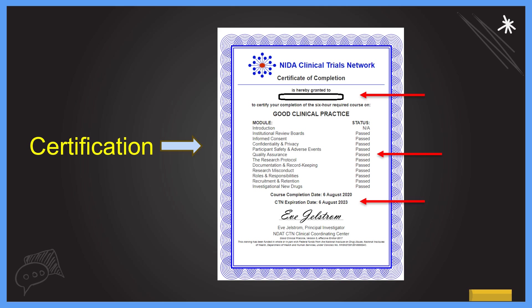Once you achieve the minimum 80%, you are granted a certificate issued by the NIDA Clinical Trials Network. This certification is accepted across the world and is important for anyone working in pharmaceutical research, clinical research, healthcare, or the pharmacy industry. The certificate clearly shows your name, the modules you passed, the course completion date, and the expiration date. Please note that GCP certification is valid for three years, after which you must renew it as the course is updated with the latest guidelines.